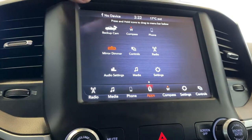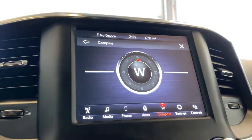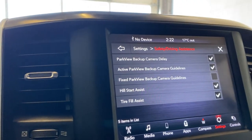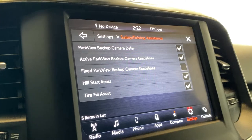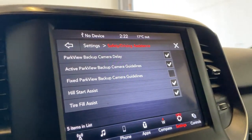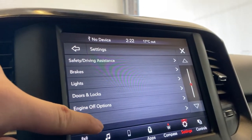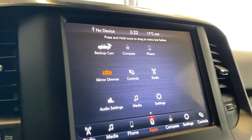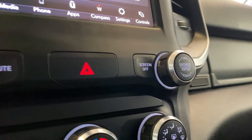In settings, your controls go right to the back camera with the mirror dimmer you can turn on and off. You've got the compass available as well. Looking at some safety features on this unit, we do have hill start assist and tire fill assist. You can choose between an active or fixed backup camera guideline, and there's a backup camera delay as well. Door lock options, brakes, lights, engine-off options, SiriusXM setup, phone Bluetooth — all accessible in the settings tab. The volume and tuning knob with your hazard light right in the middle, screen-off button, and mute button.